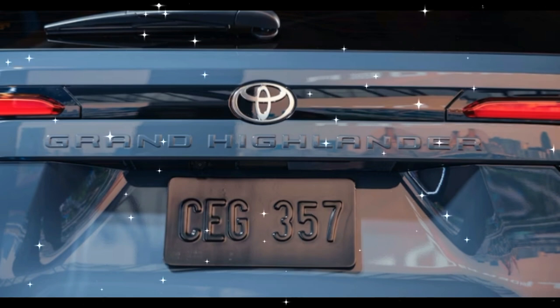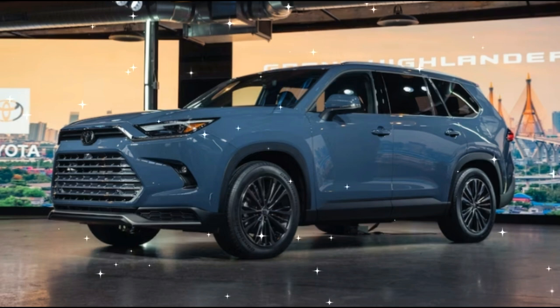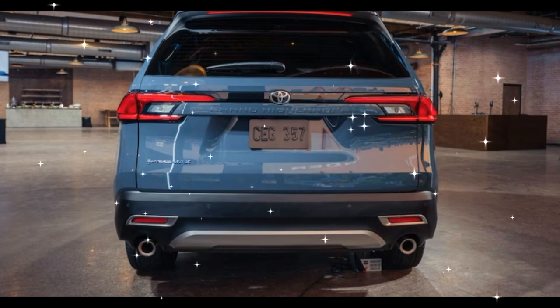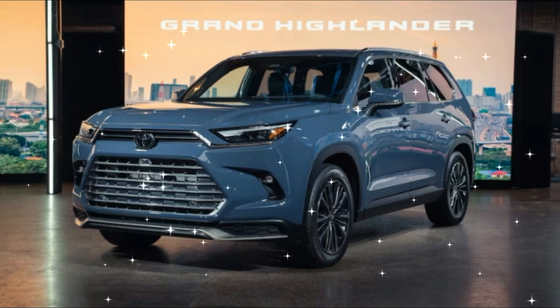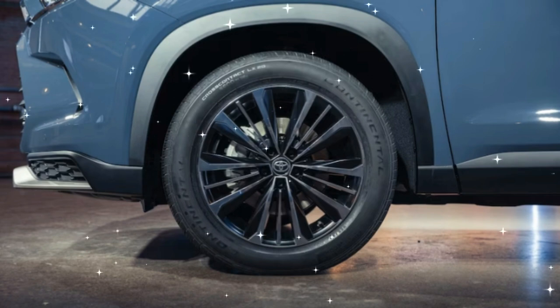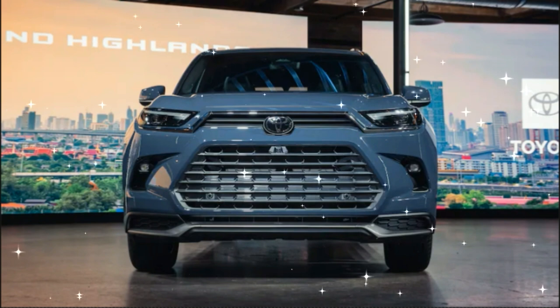Visually, it's pretty easy to tell the Grand Highlander from its non-grand sibling. It's a bigger vehicle, standing 4 inches longer, 2 inches taller, and 2.3 inches wider. From the front, the Highlander's algae-sucker fascia is replaced by a more conventional dual-grill arrangement. From the side, the Grand Highlander does away with the Highlander's exaggerated door-defender character lines, instead featuring a belt line that runs nearly parallel to the ground, and it has a thicker D-pillar.